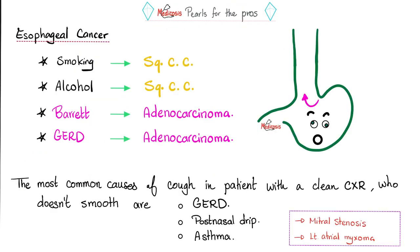Pearls for the pros: cigarette smoking can lead to squamous cell carcinoma of the esophagus (and less commonly adenocarcinoma). Alcohol also leads to squamous cell carcinoma. Barrett's esophagus and GERD lead to adenocarcinoma — because we now have glands in the esophagus. What is the most common cause of cough in a patient with a clean chest x-ray, who does not smoke and is not using ACE inhibitors? The answers are GERD, post-nasal drip, and asthma. Also, mitral stenosis and left atrial myxoma can lead to cough.